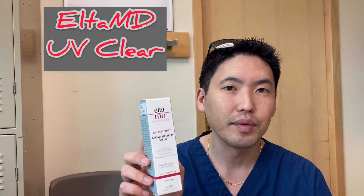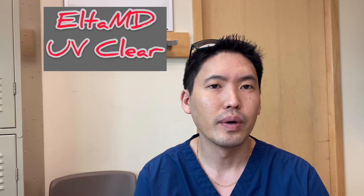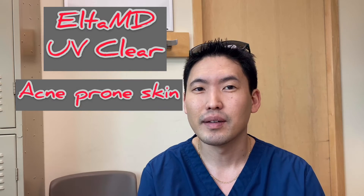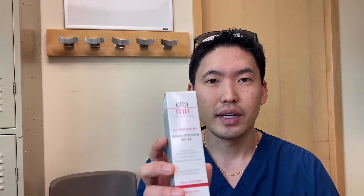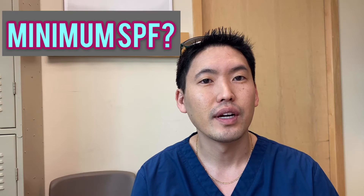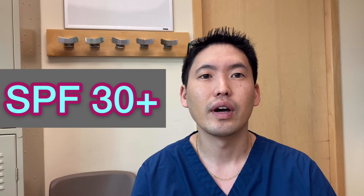We sell Elta MD in our office. There are different types — UV Clear is a nice one that is good for people with acne-prone skin because it has niacinamide in it, which is anti-inflammatory. This one is UV Replenish SPF 44. Another good question is: what SPF should I be shooting for? I tell my patients to go for SPF 30 and above.